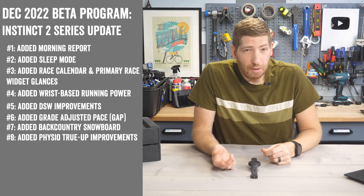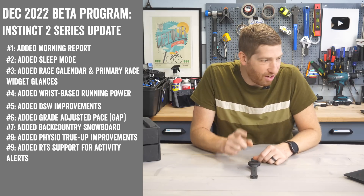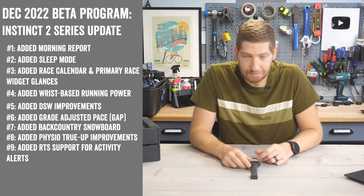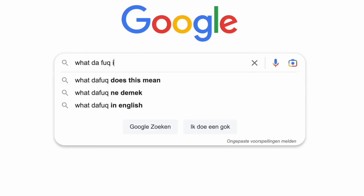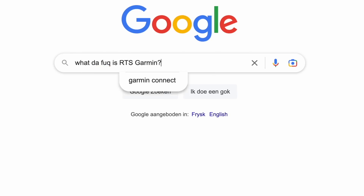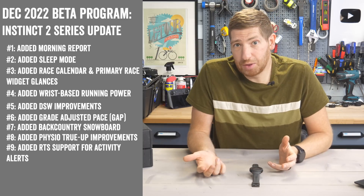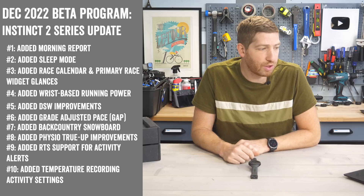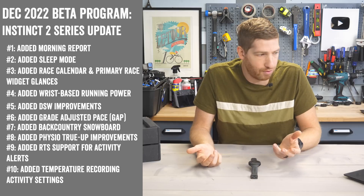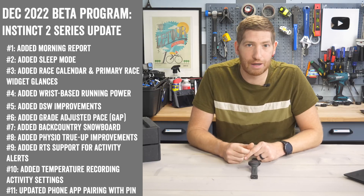Next up is a minor one, mostly because I have no idea what it is — the listing says 'added RTS support for activity alerts.' I've googled it and it's producing absolutely nothing for what RTS means in a Garmin context, so if you happen to know, drop it in the comments below. After that, they've added a temperature recording activity setting, which is pretty straightforward. And finally, they updated the phone app pairing flow to use pin comparison.